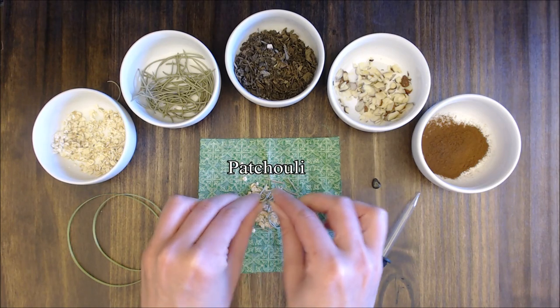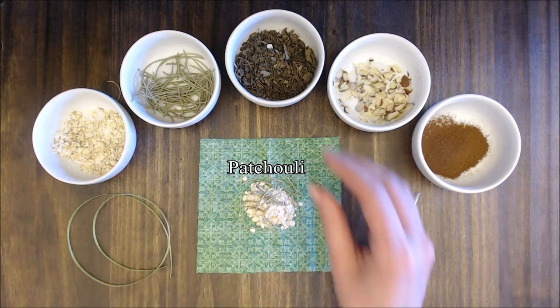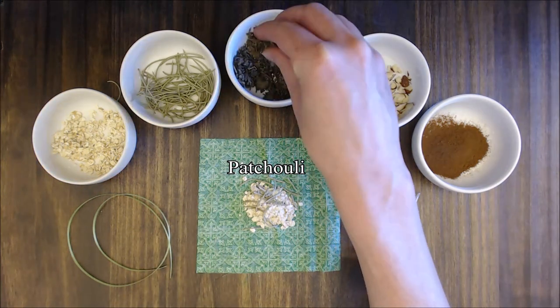Patchouli attracts prosperity and wealth when carried and is often sprinkled onto money to keep wealth.